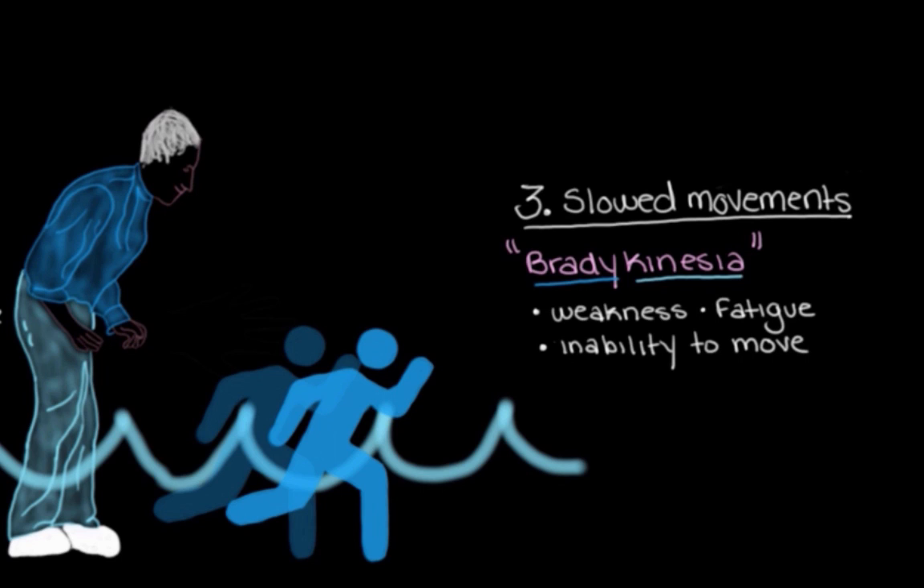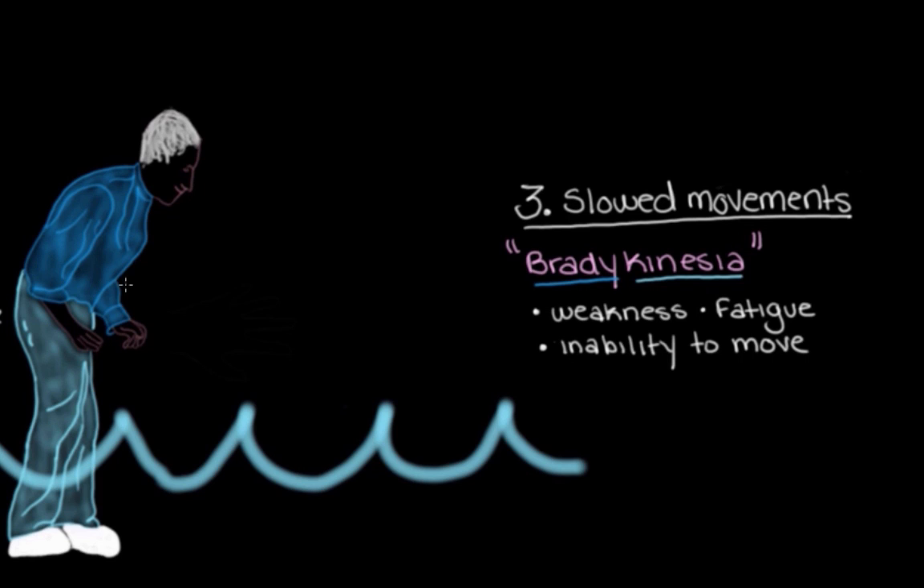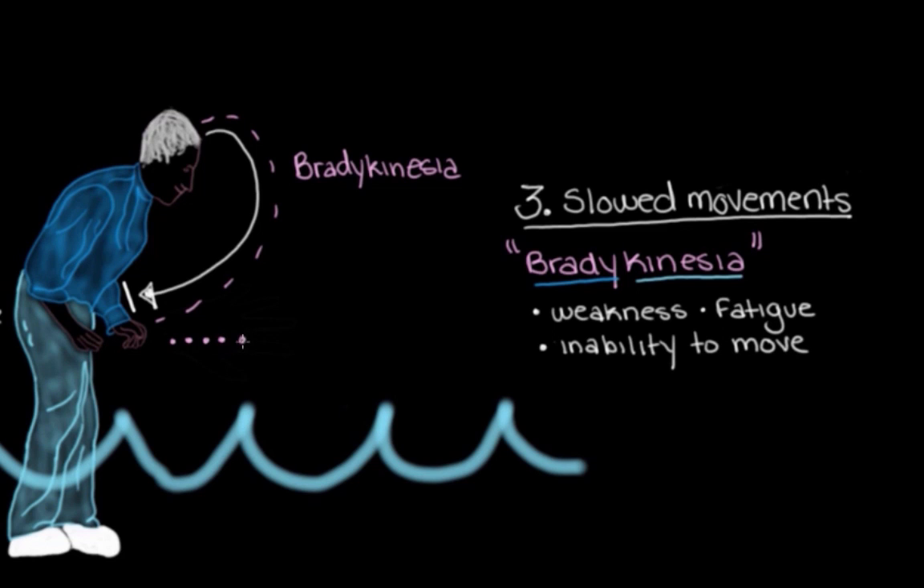Bradykinesia is quite different from rigidity. With rigidity, we send a message to our muscles to move and they start moving right away, but the extra resistance makes the movements jerky. With bradykinesia, we send the message — maybe telling our leg to kick a ball or our arm to reach for an apple — and the muscles do receive it, but it takes them a while to actually respond. It's this delay between signaling the muscles and them responding that makes the movements feel really, really slow.